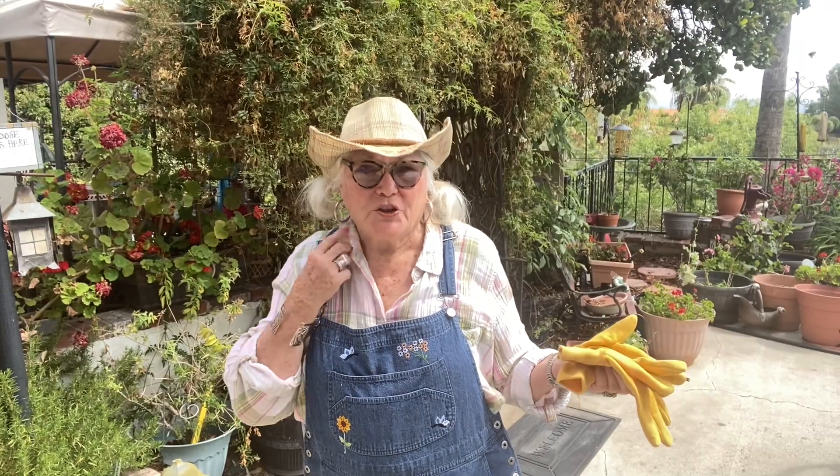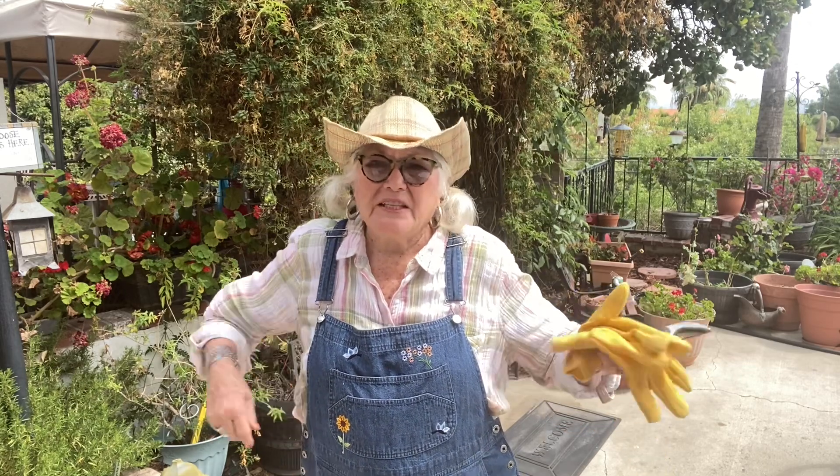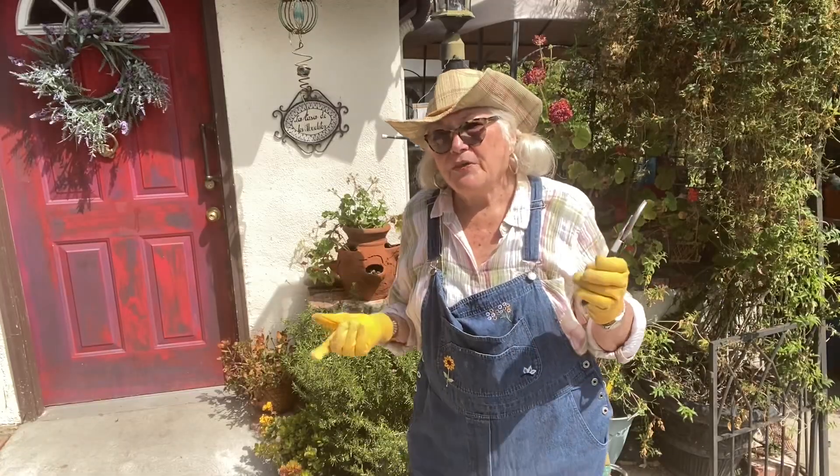My shirt is a Walmart shirt that I bought — it was either early spring or could have been last summer. I also have a yellow one, which I've worn so much. I love these because they have the turned-up sleeves with the tabs, and they look so cute with pretty much everything. So we're going to go in the garden.